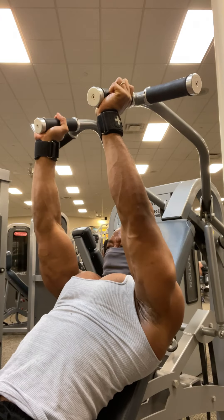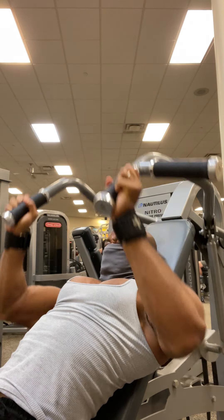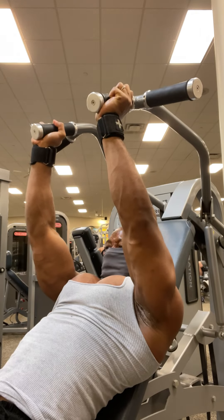To be honest, guys, I'm hitting a full body workout, but I just wanted to save the other clips for another video.